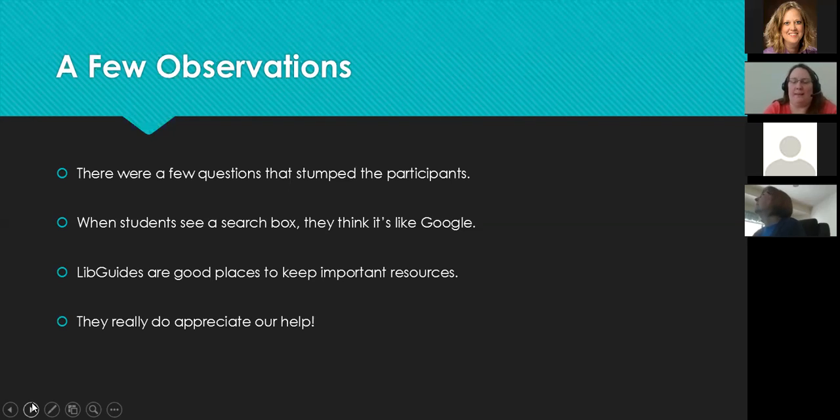The other stumping question dealt with finding information about how many DVDs you can check out and for how long. We do check out a lot of popular DVDs, and we had that information on the website, but it was also a stumper. We get that question a lot at the circulation desk, which is exactly why we included it. After the testing I showed students about Journal Finder and how to find the DVD information.